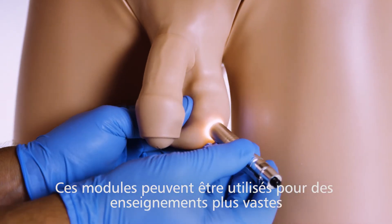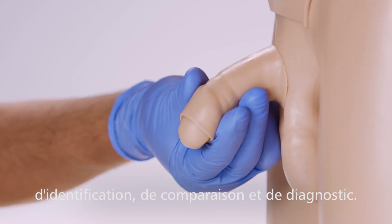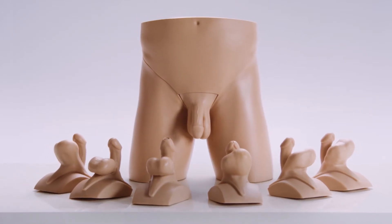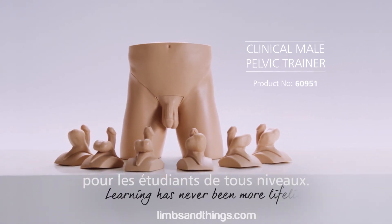The set of modules can be used for progressive and wider curriculum training, allowing recognition, comparison, and diagnosis. The Clinical Male Pelvic Trainer is an ideal tool for staged and structured learning, from undergraduate level upwards.